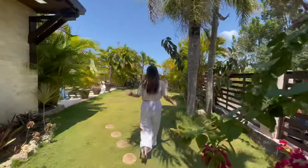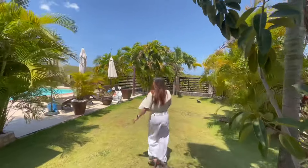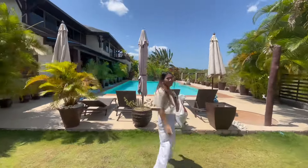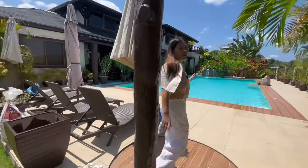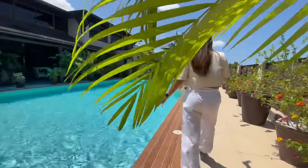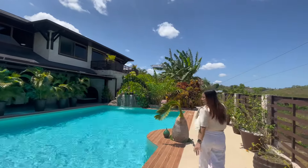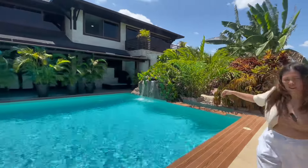And I'm going to show you their magnificent swimming pool. Look at that! So this is the swimming pool — it's really big and it's really nice. In this area, it's 6 feet deep.